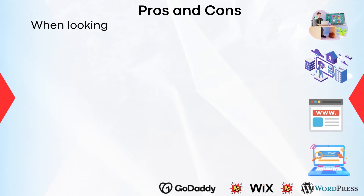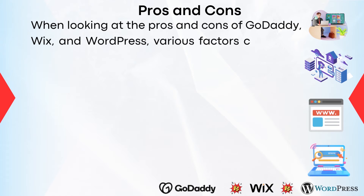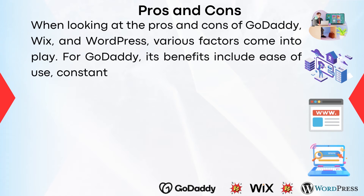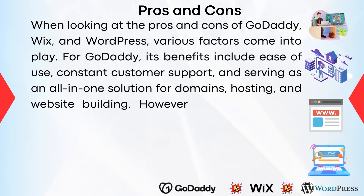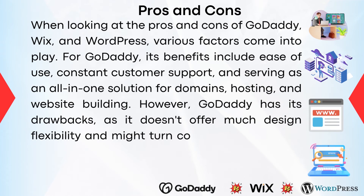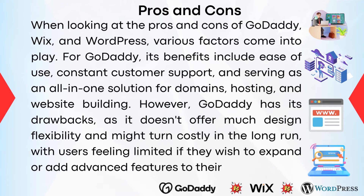Looking at the pros and cons of GoDaddy, its benefits include ease of use, constant customer support, and serving as an all-in-one solution for domains, hosting, and website building. However, GoDaddy doesn't offer much design flexibility and might turn costly in the long run, with users feeling limited if they wish to expand or add advanced features to their sites.